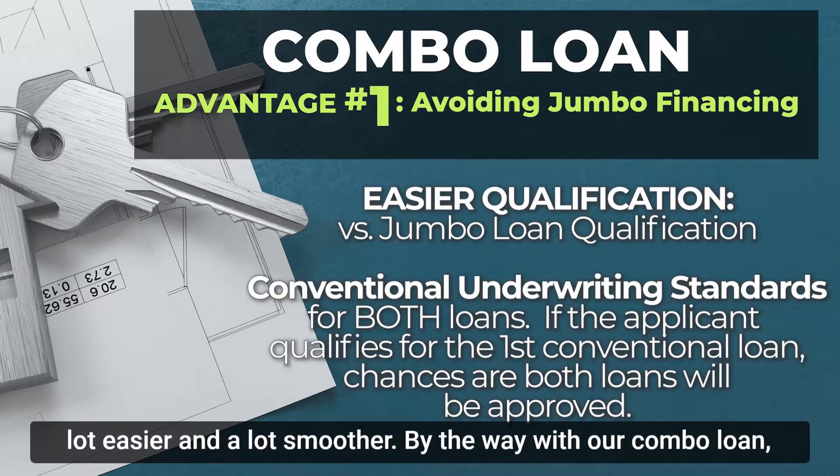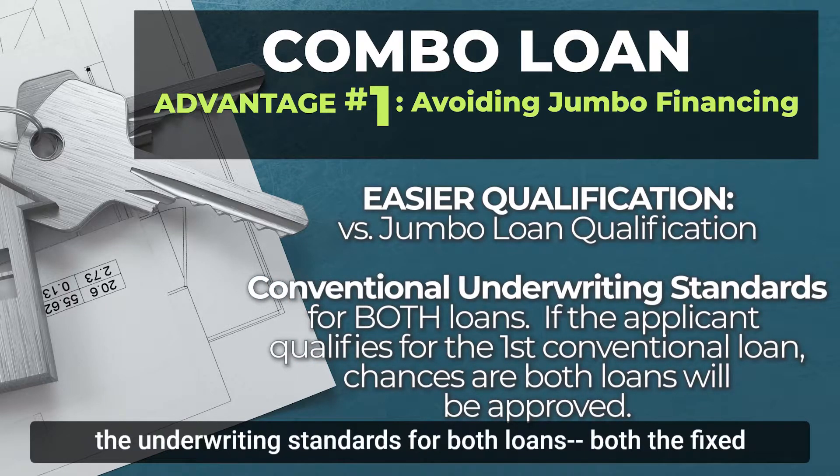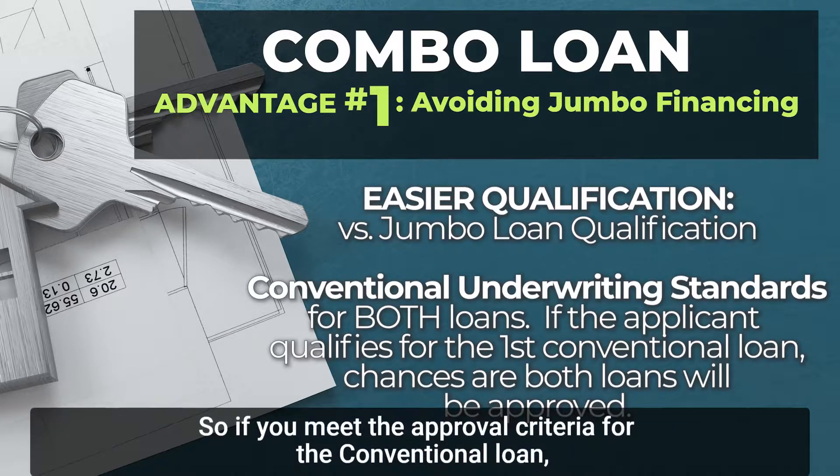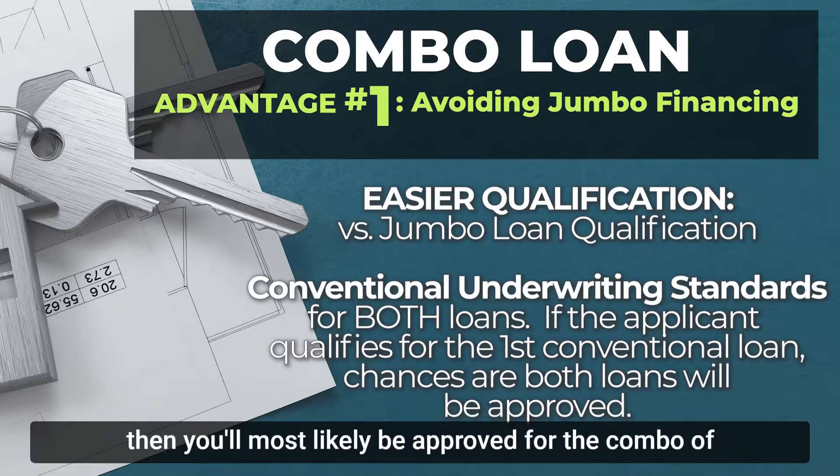With our combo loan, the underwriting standards for both loans — both the fixed-rate conventional loan and the home equity line of credit — are the same, which is a lot different than jumbo. So if you meet the approval criteria for the conventional loan, then you'll most likely be approved for the combo of both loans.